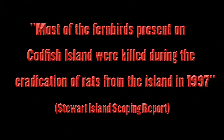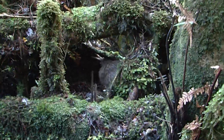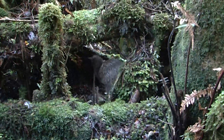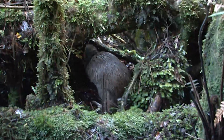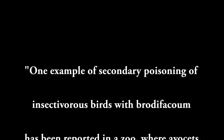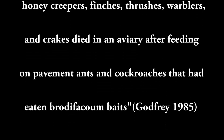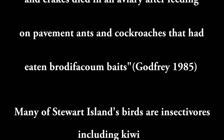Most of the fernbirds present on Codfish Island were killed during the eradication of rats from the island in 1997. Secondary poisoning of insectivorous birds with brodifacoum has been reported in a zoo, where avocets, rufous-throated ant-pittas, golden plovers, honeycreepers, finches, thrushes, warblers and crakes died after feeding on ants and cockroaches that had eaten brodifacoum baits. Many of Stewart Island's birds are insectivorous, including kiwi.